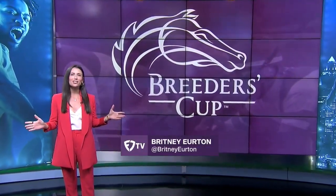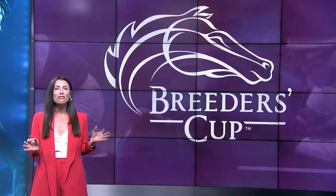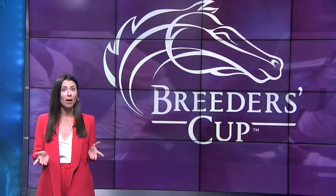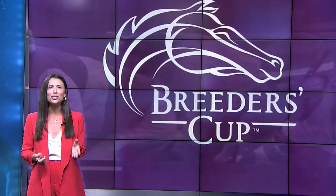Welcome to the FanDuel TV studios. I'm your host, Brittany Urton, and today we're going to cover the fundamentals of horse race wagering, diving into the win bet, place bet, and the show bet — what they are, how you place them, and of course, how you win money doing it.